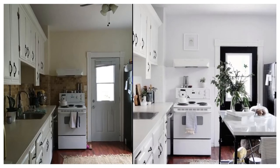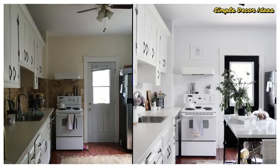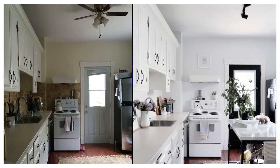After: While this kitchen didn't undergo any huge renovations, it looks decidedly better. With a makeshift kitchen island that provides extra workspace and storage, fresh white paint, and more task lighting instead of a retro ceiling fan, it's good to go.